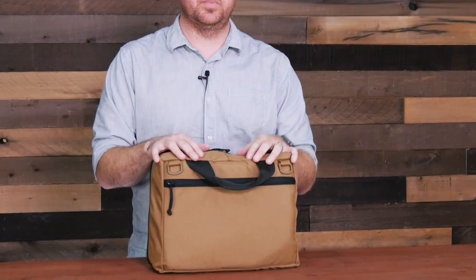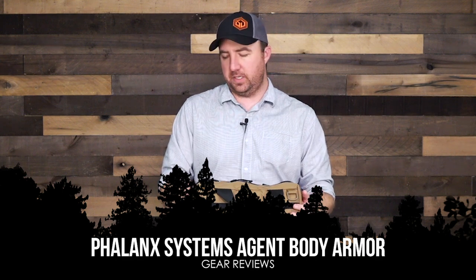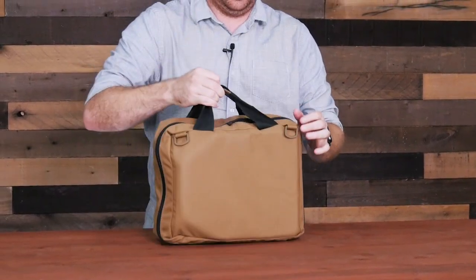Hey guys, John here with Survival Dispatch. Today I wanted to talk about a project I've been working on for the last couple of months. I finally got it all together, and I believe a system like this is becoming more and more relevant in today's society. What this is is the Phalanx Defense System Agent Discrete Body Armor Carrier. It looks like just a typical normal bag with two handles — you could carry it anywhere — but inside it's packed with a bunch of goodies that I've outfitted for what I think my needs would be.